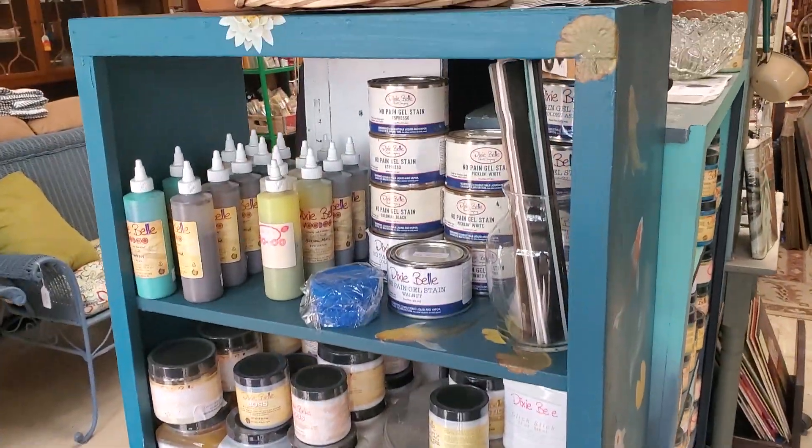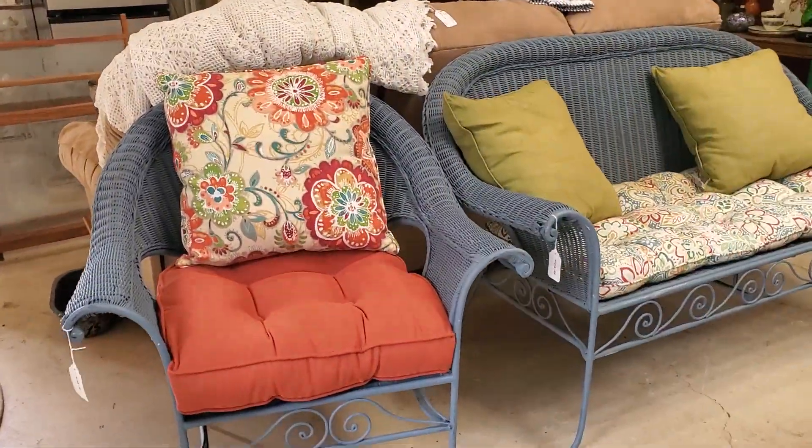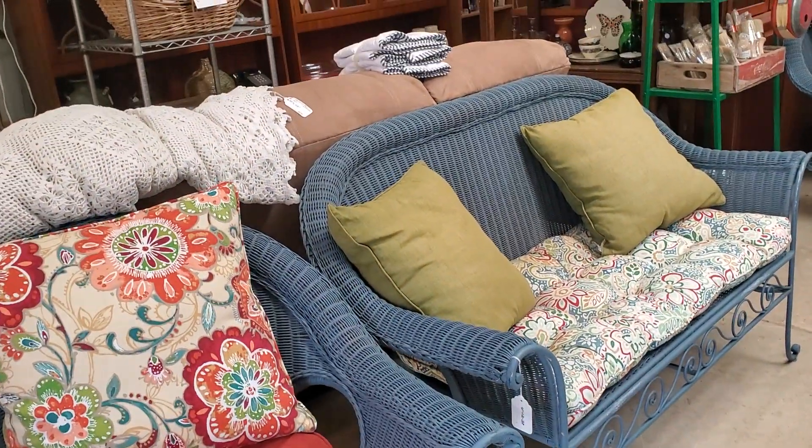Y'all know I am a Dixie Belle retailer, and so we have quite a bit of Dixie Belle paint items here. I carry all three lines.